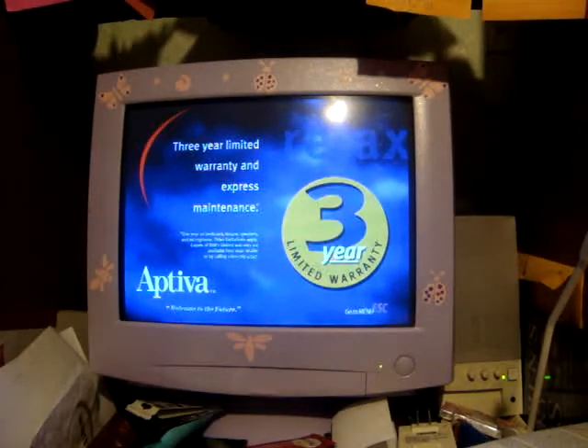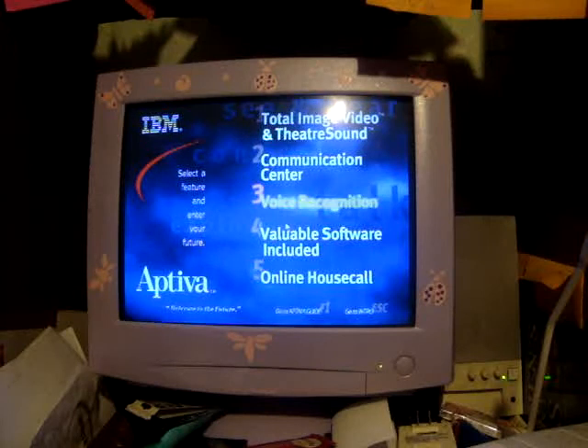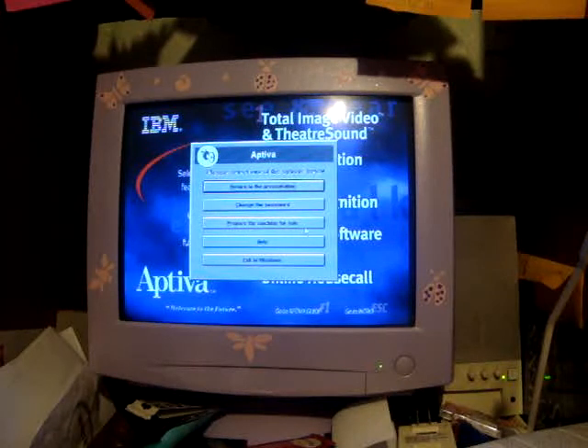And with IBM's three-year limited warranty and express maintenance, you'll feel great about your decision to buy IBM. Alright, and that is the end of this demo program. 'Prepare this machine for sale' — what that does is tells you what to do after you create the three boot floppy disks for the master CD, and then it'll have you press Ctrl+Alt+Delete and go through the recovery program. And that's basically it.